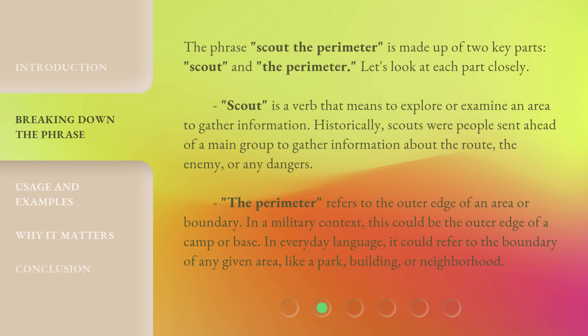The Perimeter refers to the outer edge of an area or boundary. In a military context, this could be the outer edge of a camp or base. In everyday language, it could refer to the boundary of any given area, like a park, building, or neighborhood.